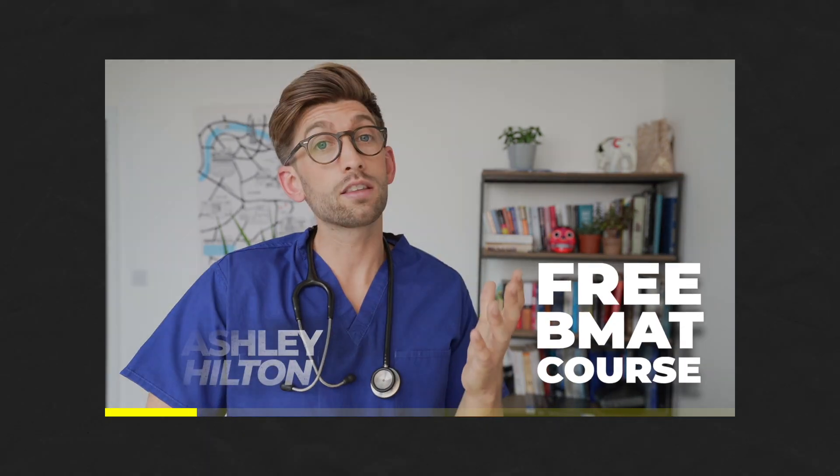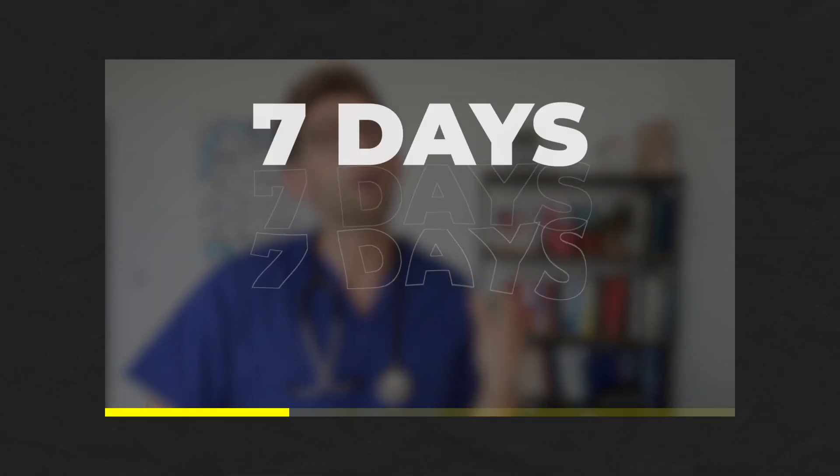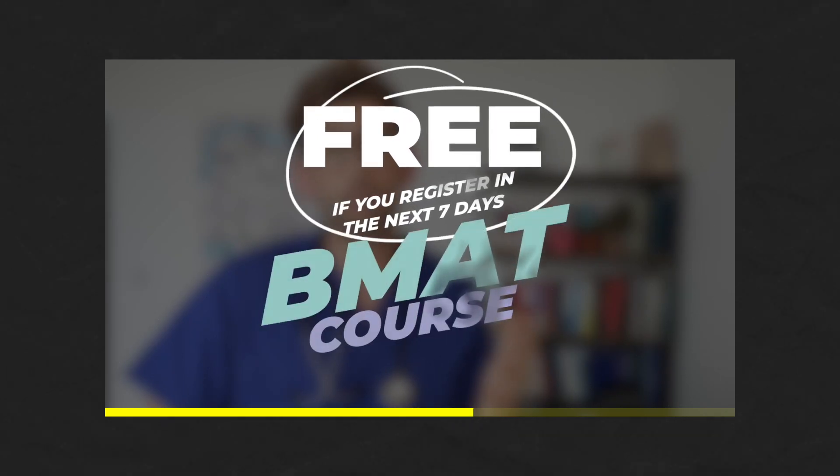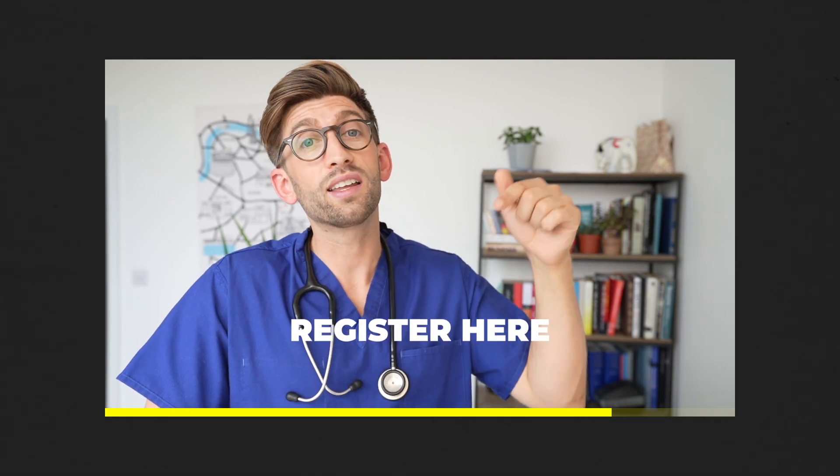If you're applying to medicine in the UK and are sitting the BMAT, for the next seven days I'm offering you the opportunity to take my online BMAT course completely for free. If you want to find out more and how you can sign up, check out the link below.